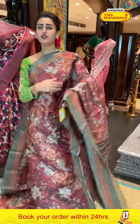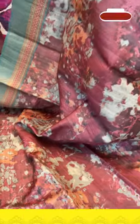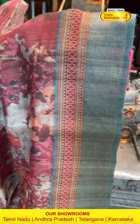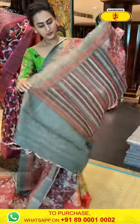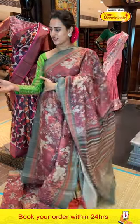Moving on to the next one — it's a nice maroon color, a gorgeous maroon color. The body has an abstract design on the complete saree with a lot of multicolors and abstract design. We have a nice border with some beautiful print and a gold-eye border. The pallu has lovely multicolored stripes. The blouse is a nice contrast blouse.